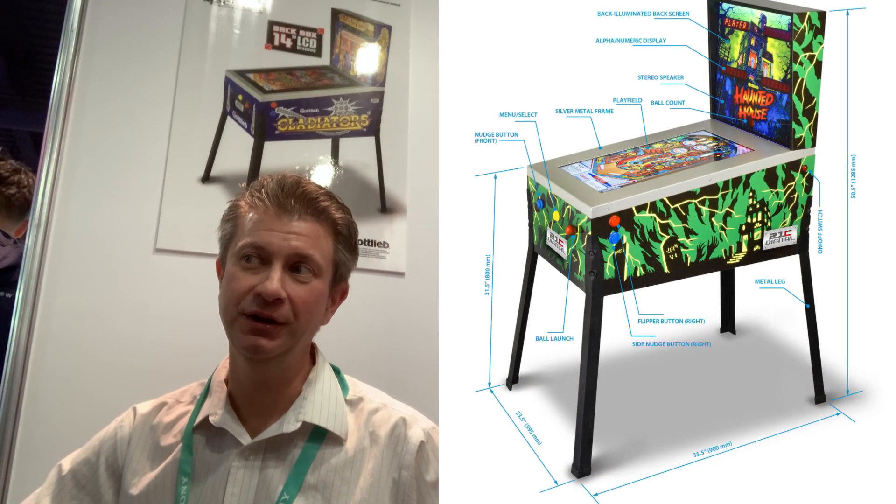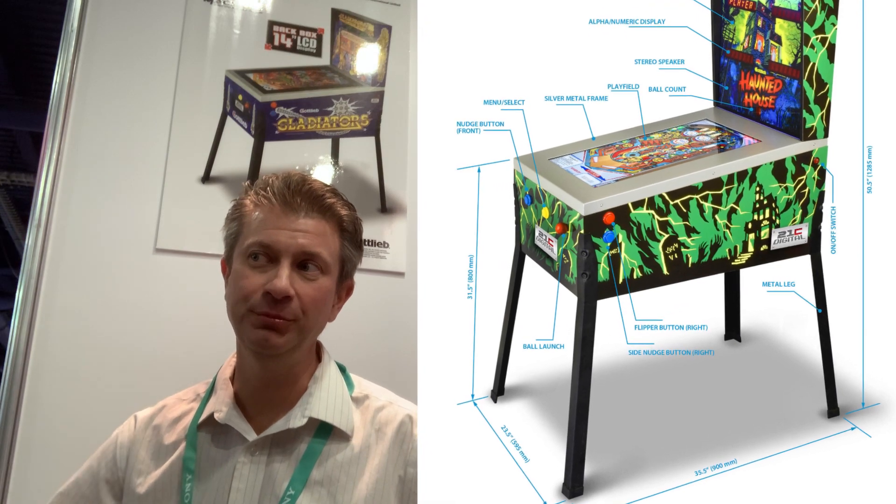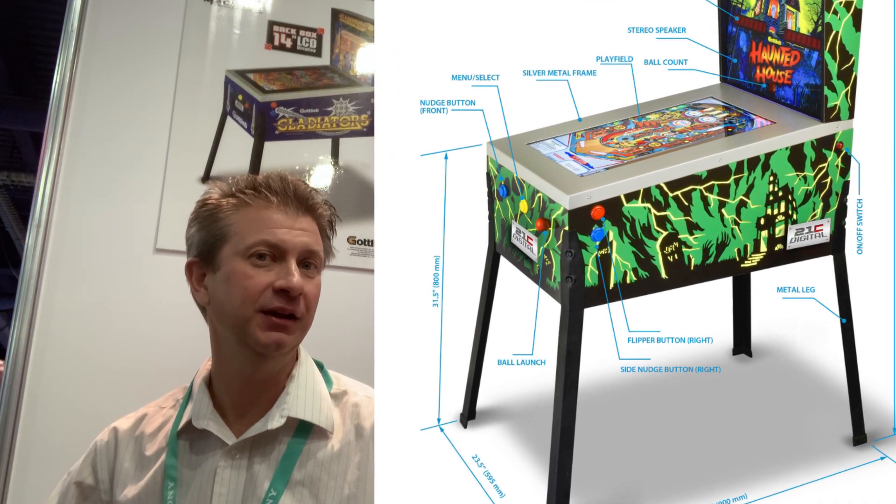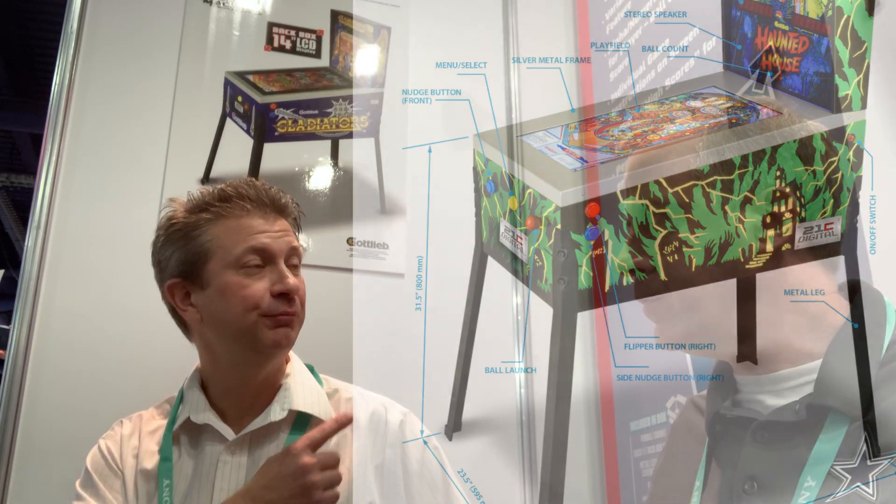I think you have some buttons for nudging, is that right? There are buttons on the side for simulating what a nudge would be like from the right, from the left, and from the front. You hit the button to do that. In the second product, we're going to investigate putting in an accelerometer, which would give the player the option of pressing the side buttons — which makes it easier to play — versus the reality of actually shoving the machine, which is more difficult but which pinball enthusiasts will appreciate more.